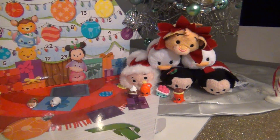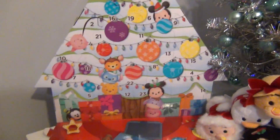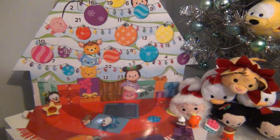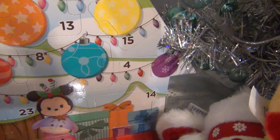Hey guys, welcome back to Tsum Tsum Christmas. We are on day four, so let's jump right in. Day four on the Target exclusive calendar is right over here. It looks like a really small box.